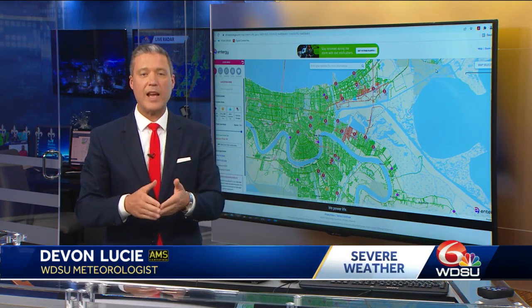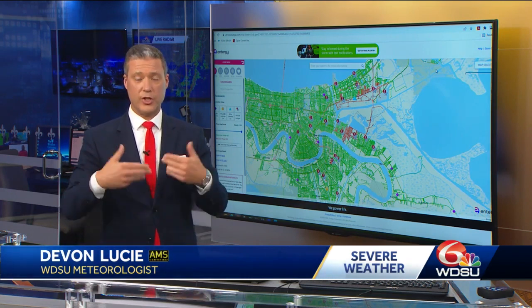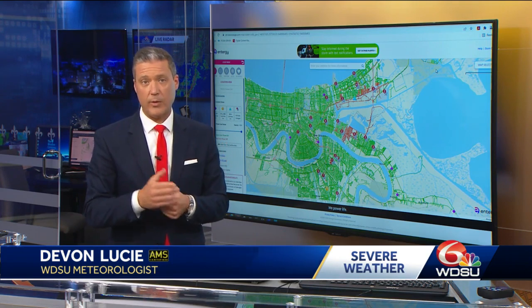So all this confirms this is most likely going to be a tornado that began on the weaker end, which is very typical, started to strengthen, and at its peak was the strongest — unfortunately right over a heavily populated area, which was Arabi.